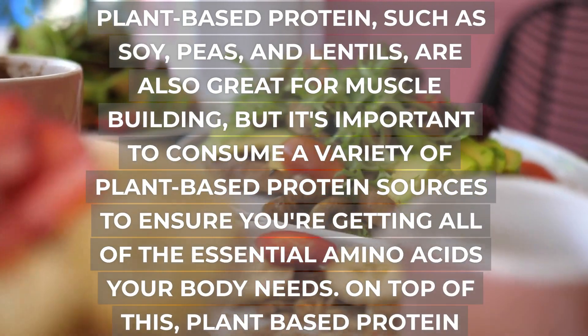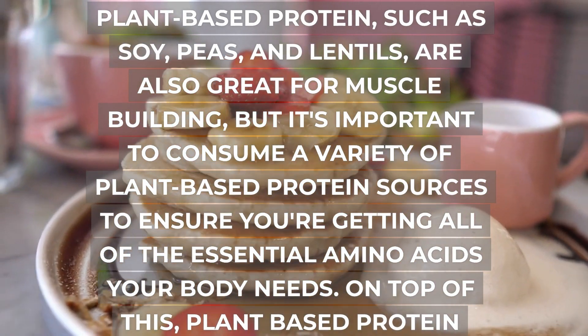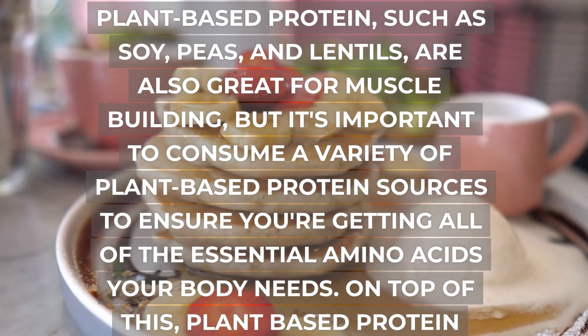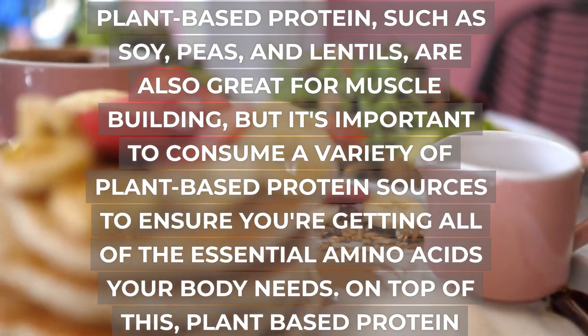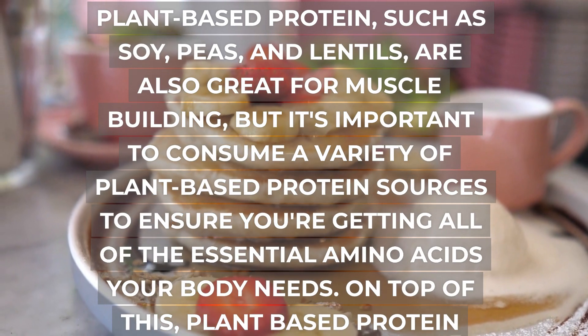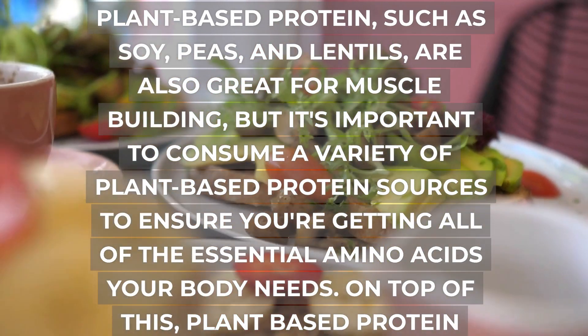Plant-based protein, such as soy, peas, and lentils, are also great for muscle building, but it's important to consume a variety of plant-based protein sources to ensure you're getting all of the essential amino acids your body needs. On top of this, plant-based protein will contain fiber, which will help you feel fuller and less wanting to snack, as well as helping to keep your digestive system functional.